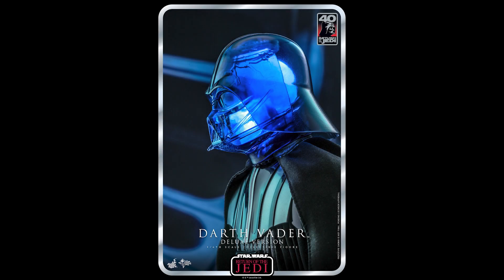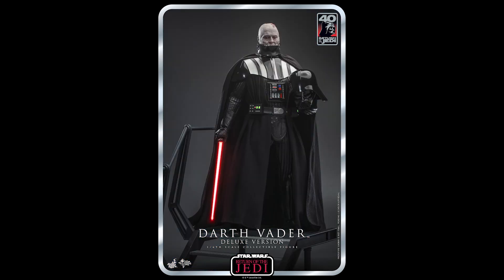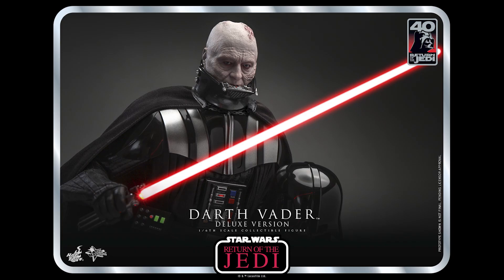What is going on collectors, Optical 20 back for another video preview. Today we are going to take a look at Darth Vader Deluxe version from Return of the Jedi. When available, you can pre-order this at bigbadtoystore.com — I'll put the link down below.